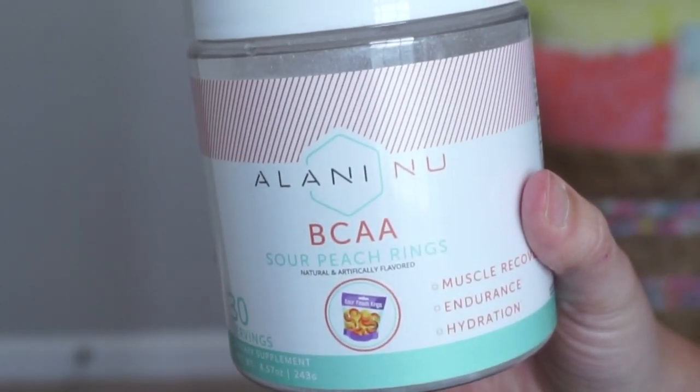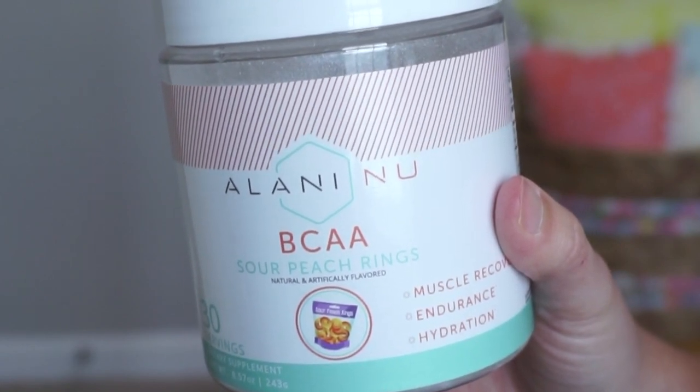The very last thing is by Alani Nu — I got this at GNC, not sponsored. This is the BCAA Sour Peach Rings. They taste so good! I also went through quite a few of the Sour Gummy Worms energy drinks because Whitney was raving about them — really great, though I felt a little jittery from them. This is one of my favorite BCAAs. I literally have not had a bad BCAA, so I can't tell you what to stay away from. That's everything from my empties!